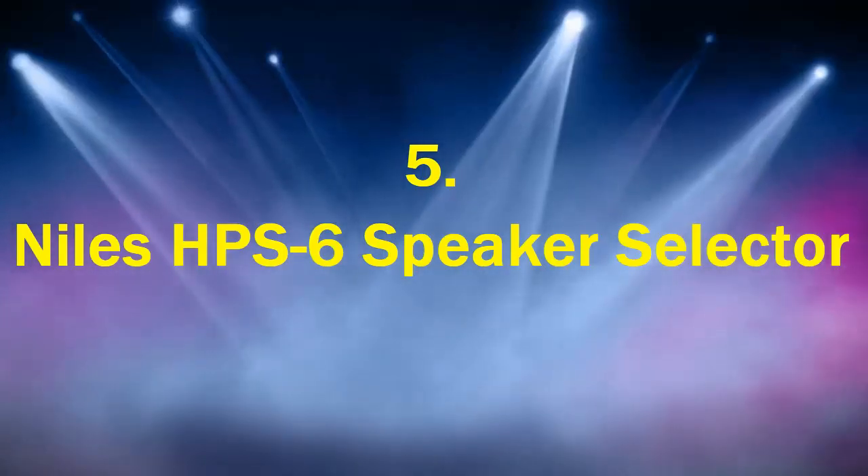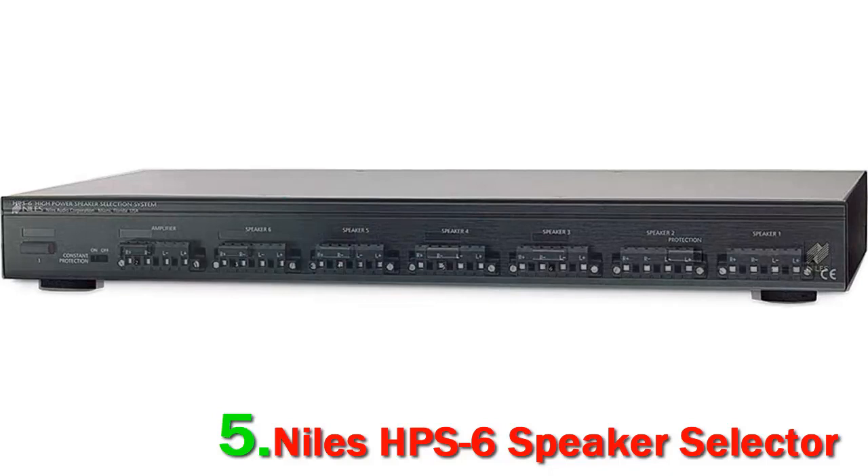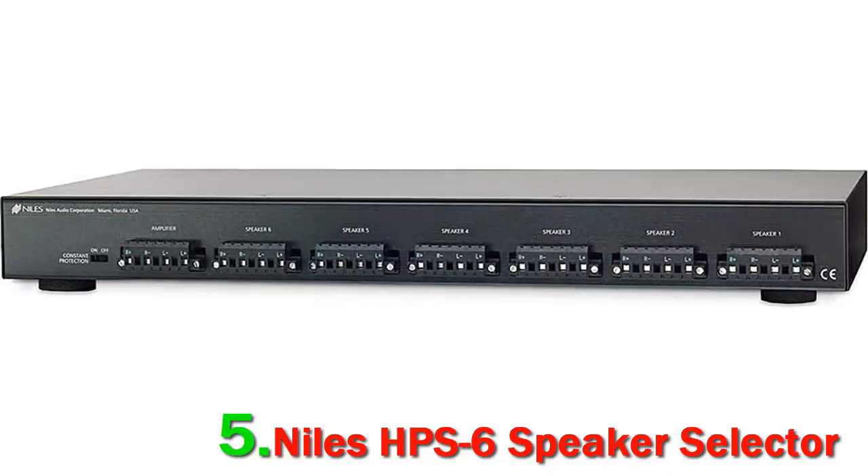Niles HPS 6 Speaker Selector. For nearly four decades, Niles has been the premium home audio solutions provider for consumers around the globe. They deliver innovative products that can improve the quality of home entertainment. If you are building a multi-room audio system, the Niles HPS 6 will help you stream your music from a single amplifier or receiver to six sets of speakers throughout your home.